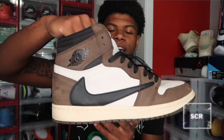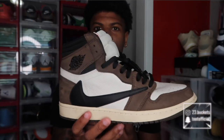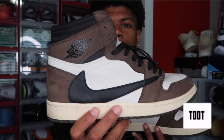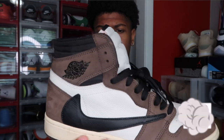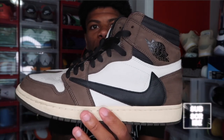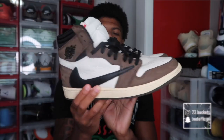Next up we got some more Travis Scotts — the Travis Scott Jordan 1 this time. This is another clean colorway as well. These will grab a lot of attention when you wear them. They're really comfortable and really nice. You can wear these with a lot of stuff because of the khaki and brown colorway. A lot of y'all have probably seen these because they were really popular when they came out.